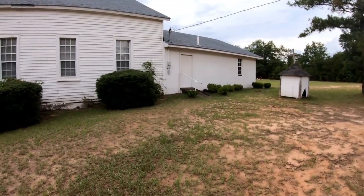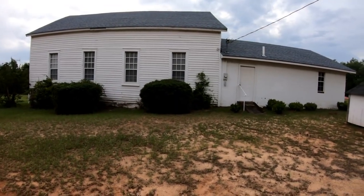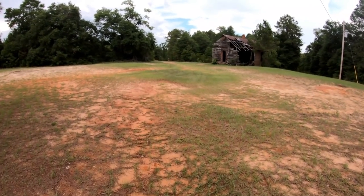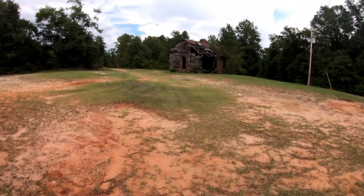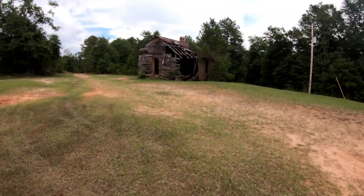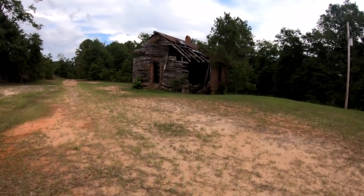I would say that church is still used from the blinds on the windows, but it's pretty old. I think this is the old church, the original church over here, and I wanted to show it to you guys. We'll take a look at it together.